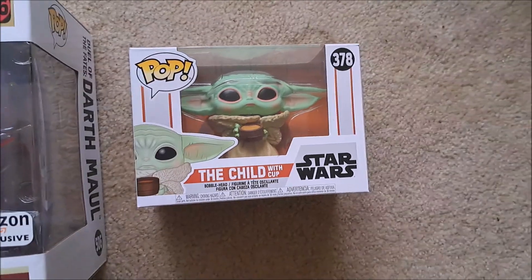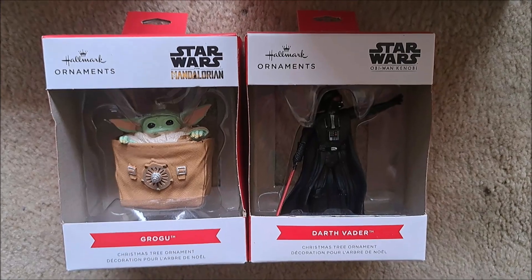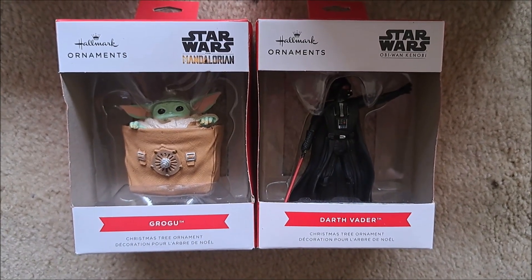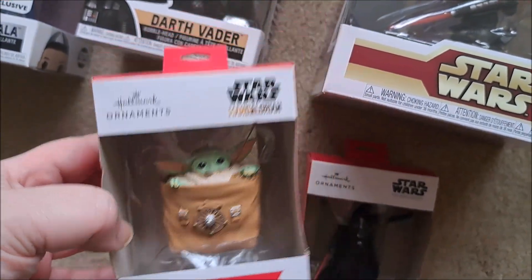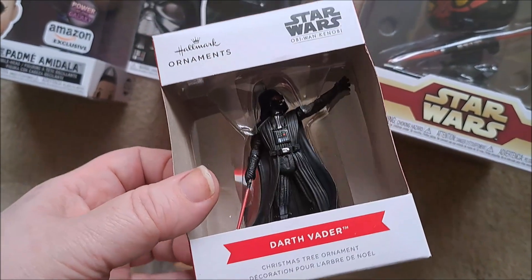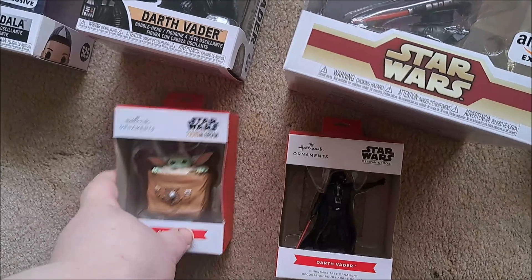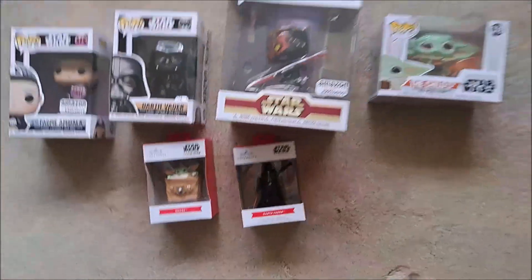I really want the one where he's eating a frog. Then I happened to find these and realized that Hallmark isn't all just cheesy Christmas movies — they actually make some pretty cool figures. So we have Grogu in his little sack, and we've got Darth Vader doing his Vader stuff that he's good at doing.